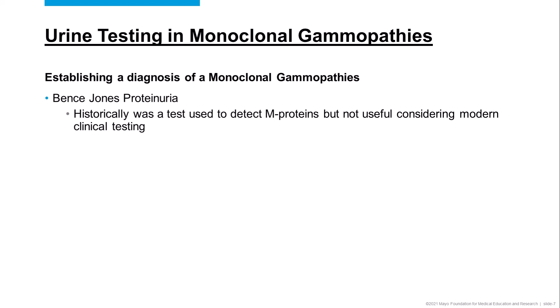Let's start by talking about what is the role of urine in testing for monoclonal gammopathy? In terms of establishing a diagnosis, early on, back in the 1800s, urine was one of the first methods used to detect multiple myeloma. There was a physician, Bence Jones, who discovered that patients with multiple myeloma tend to have urine that if you heat it up, it becomes cloudy, and if you cool it down, it becomes clear. This became known as the so-called Bence Jones proteinuria. Historically this test was used for a long time, but truthfully now in modern clinical testing, it has a very limited role.